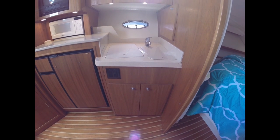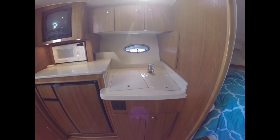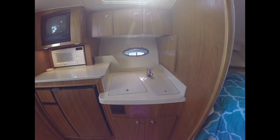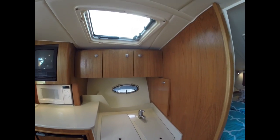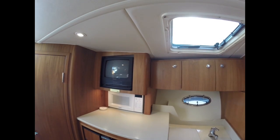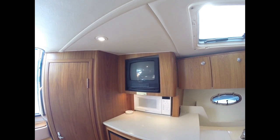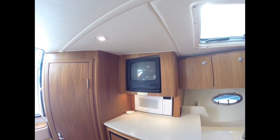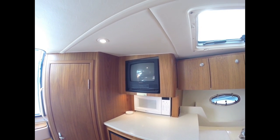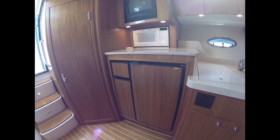In our galley we have lots of storage underneath the sink. There's a two-burner stove, a nice sink and faucet, and then storage to the right and across the top. We have the original TV — this is a very easy thing to replace with a flat screen. Usually we do them on a fold-out mount so you can use all the storage behind it. We have a Nova Cool refrigerator-freezer combo here.